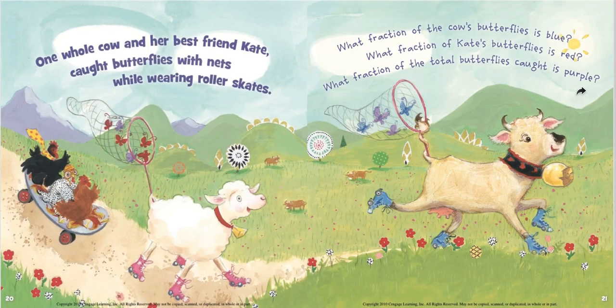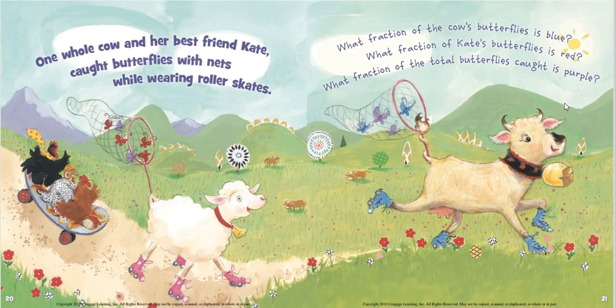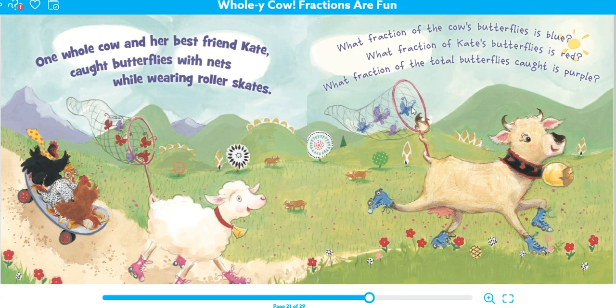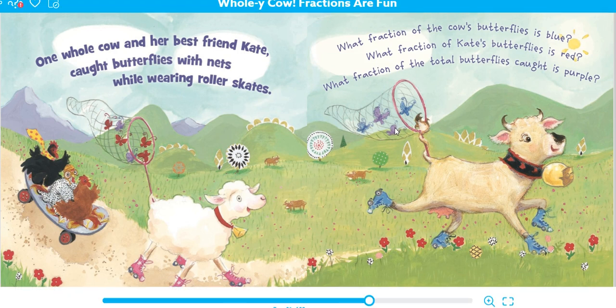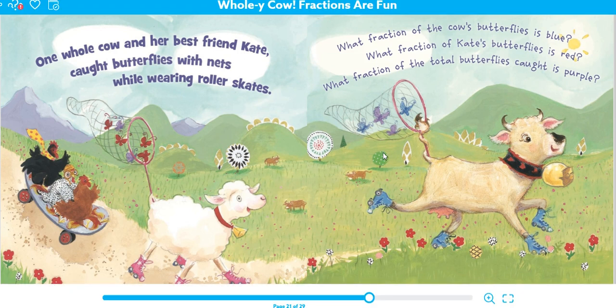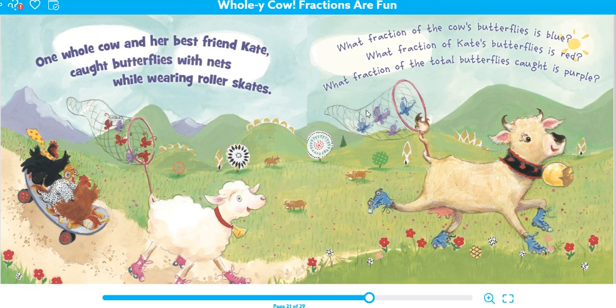One whole cow and her best friend Kate caught butterflies with nets while wearing roller skates. What fraction of the cow's butterflies is blue? The cow has two blue butterflies and two purple butterflies. So if we have a group of four with two blue and two purple, we can say half of her butterflies is blue.